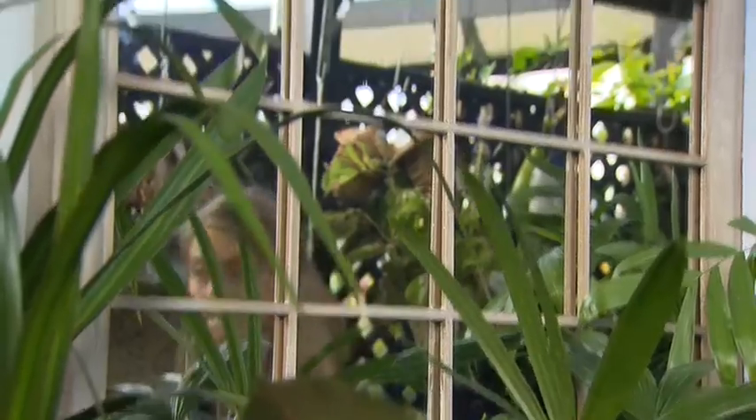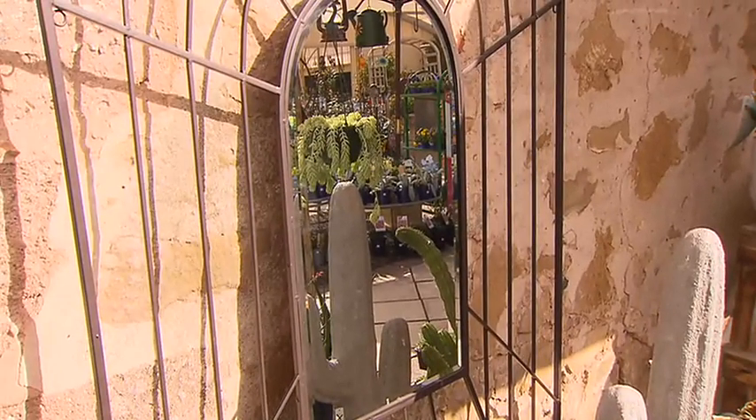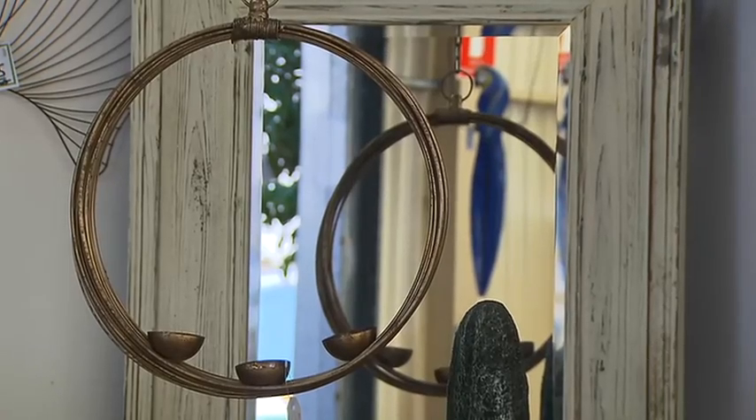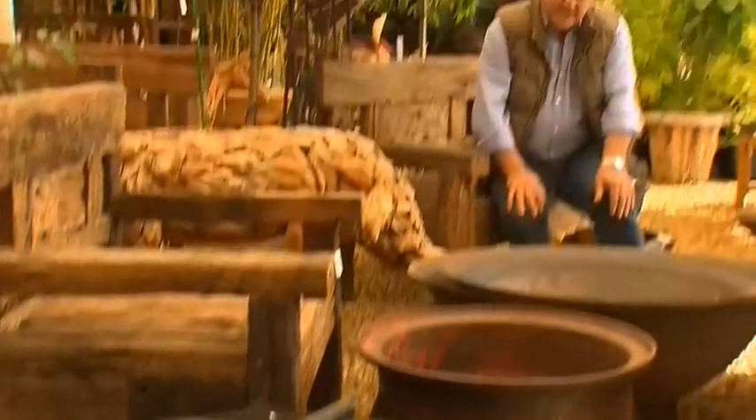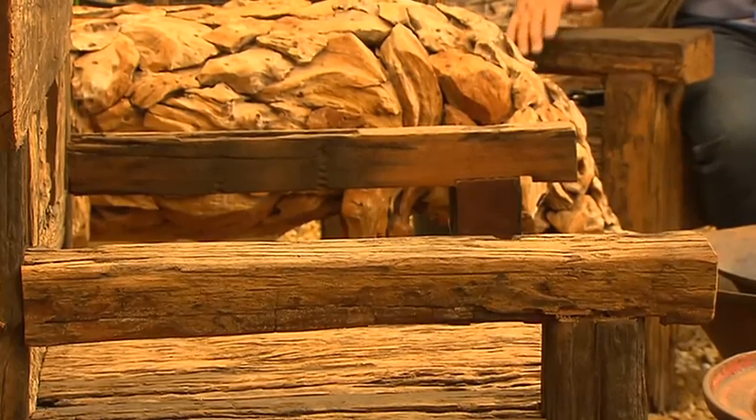Mirrors can reflect and extend your garden — make sure though that they're waterproof sealed or at least protected from the elements. And fire pits are pretty hot at the moment, many of these made right here in South Australia. And what about these chairs made from recycled railway sleepers?